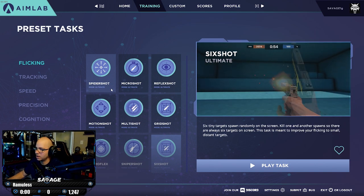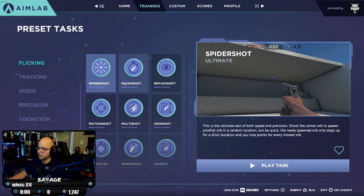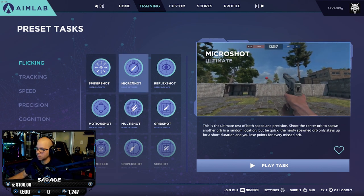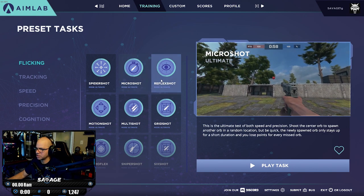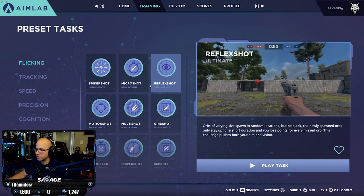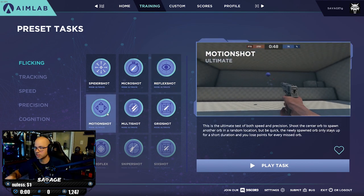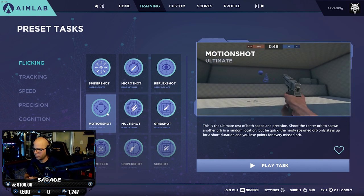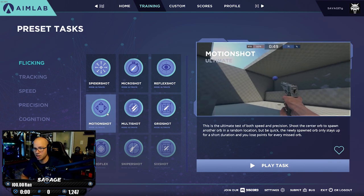Let's run through some of these tasks quickly and cover what I recommend. Spider Shot is definitely my top pick — I think it's the most effective one, especially if you're just starting out. Micro Shots is a little more advanced and will definitely improve your reaction time tenfold within the first week. Reflex Shot is another good one — it's kind of like a slower Spider Shot. Motion Shot: you don't always want to shoot stationary targets, so practice with that first, then as you progress move to moving targets, which is very important for tracking at range.